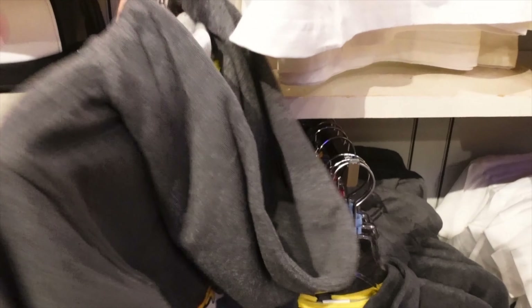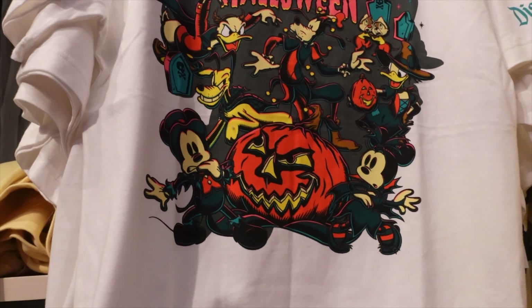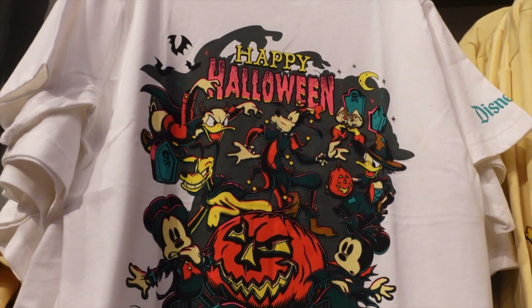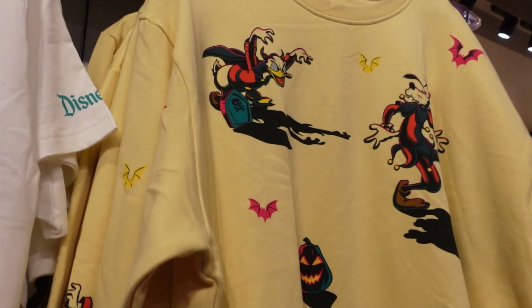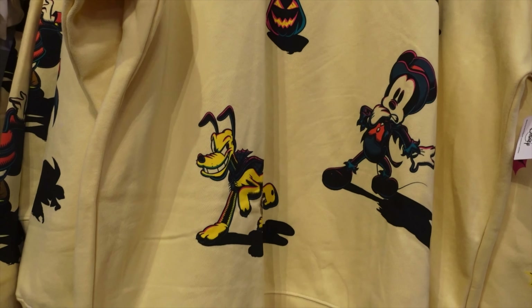They've got a little kid's jacket — the back has all the characters on it. And they've got a shirt that matches that sweater design on the back. They also have a yellow one, which is really cool.